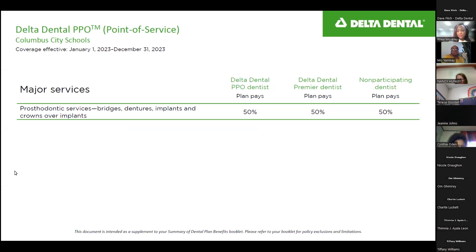Prosthodontic services — including bridges, dentures, implants, and crowns over an implant — are covered at the 50% level.